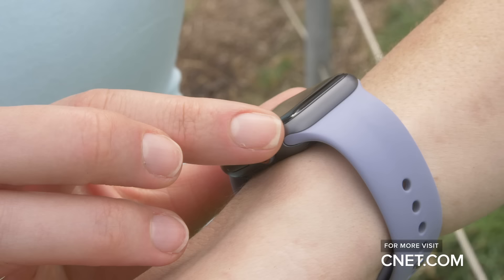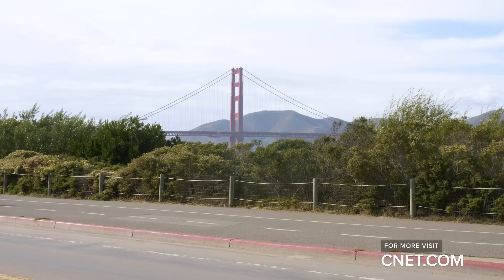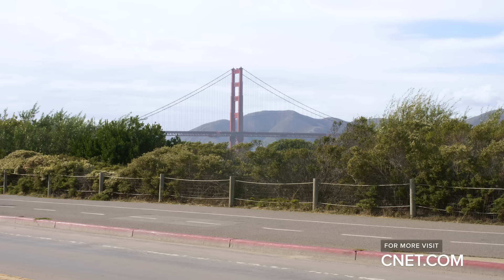I probably don't have AFib, but I would have never known about my early heartbeat without an EKG. And now I might just have to pay another visit to Dr. Marcus to get it checked out.